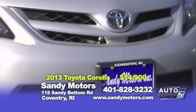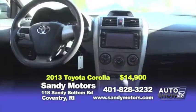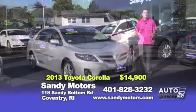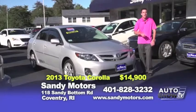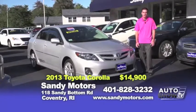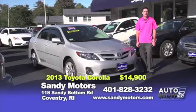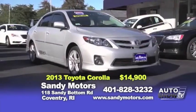Looking for something sporty but with good gas mileage? Take this 2013 Toyota Corolla priced at $14,900. It's ready to go — it even has an aftermarket exhaust system and still has the manufacturer's warranty. This Toyota Corolla only has 33,000 miles and the remainder of the 5-year or 60,000-mile warranty on it.